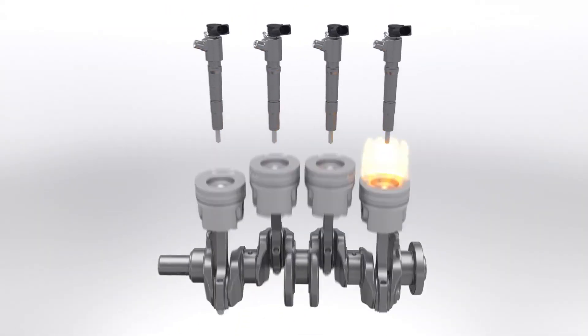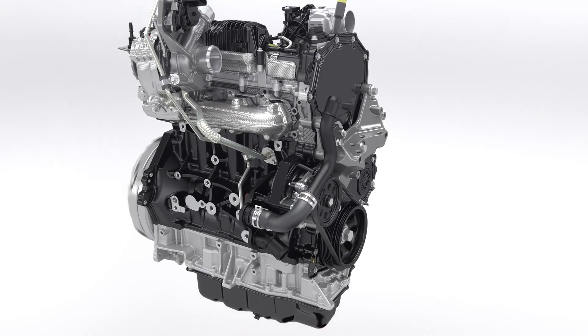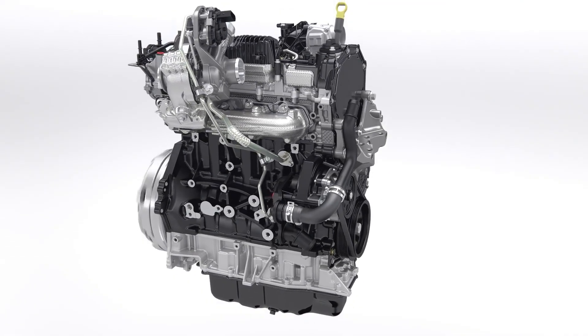With this, the new Transit Custom reaches improvements of up to 13% in fuel economy compared to the outgoing engine.